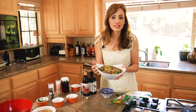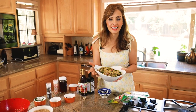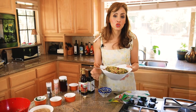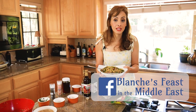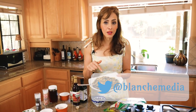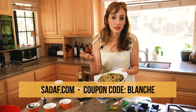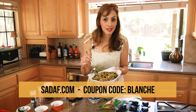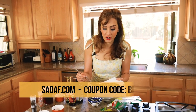Thank you for joining me on Feast in the Middle East. To get more recipes, please click the subscribe button. You can also join me on Instagram at Blanche Media, and on Facebook at Blanche's Feast in the Middle East. Tell me if you like this recipe or want more salad-based recipes. And for many of the ingredients, go to sadaf.com, enter B-L-A-N-C-H-E as the coupon code for 10% off. Until next time, I'm going to take a bite of this before I serve it to everybody else!